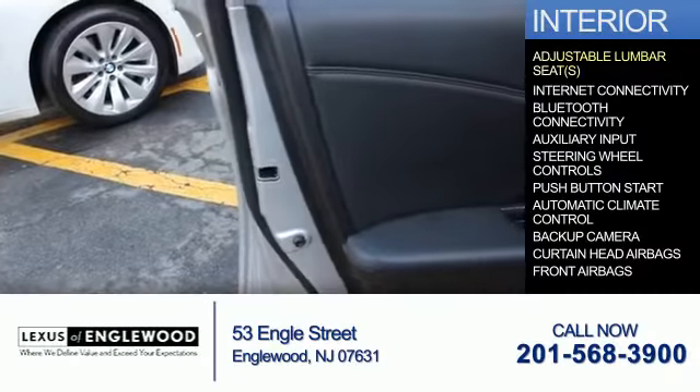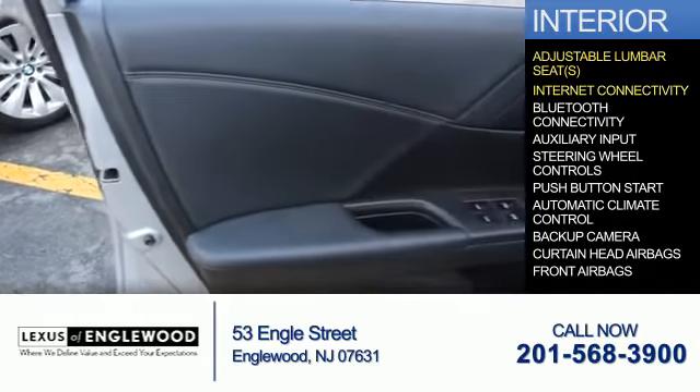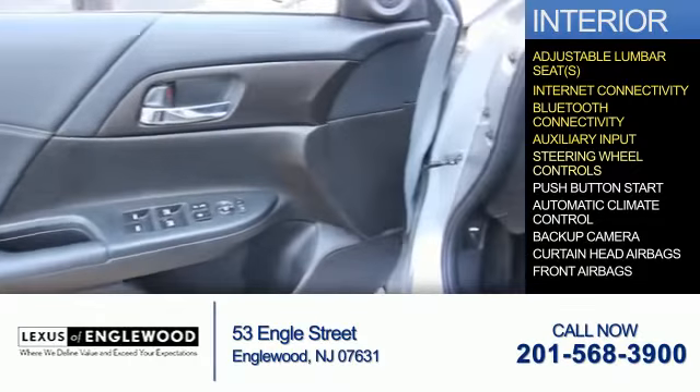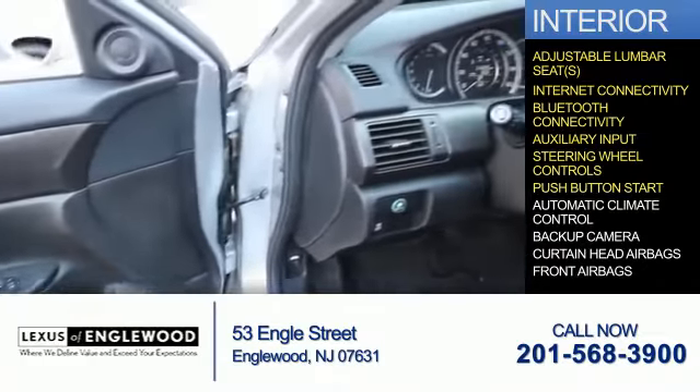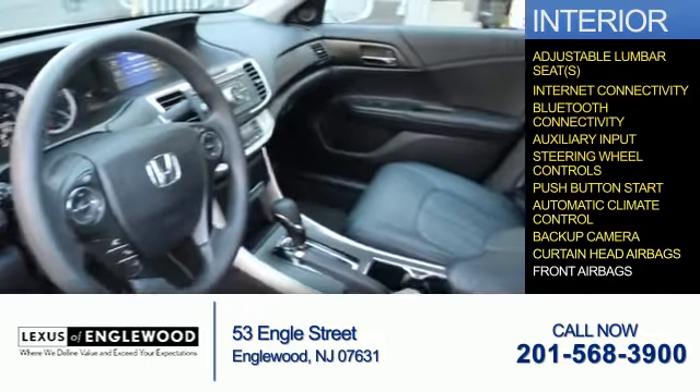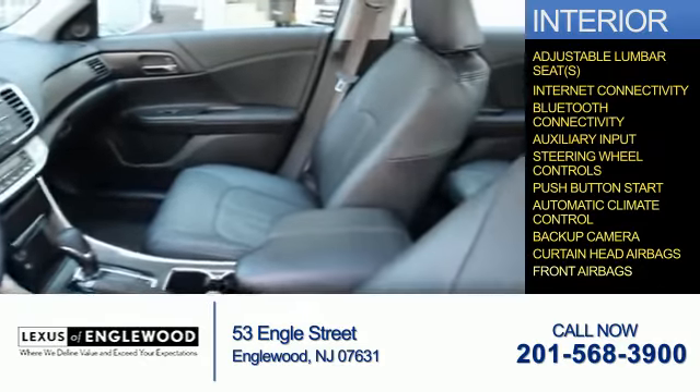Inside you'll find adjustable lumbar seats, internet connectivity, Bluetooth connectivity, an auxiliary input, steering wheel controls, push-button start, automatic climate control, a backup camera, curtain head airbags, and front airbags.